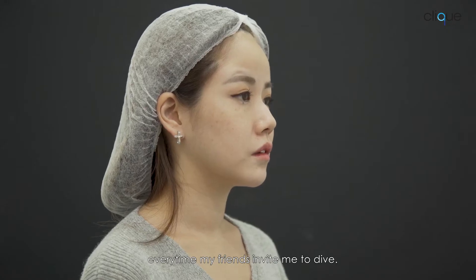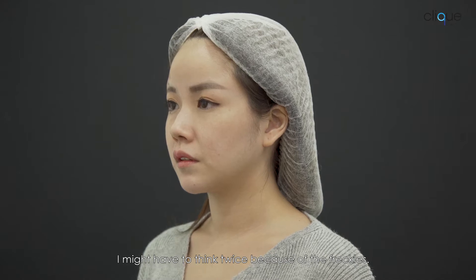I love diving, but every time my friend asks me, hey, let's go diving, I might think twice now because of the freckles.